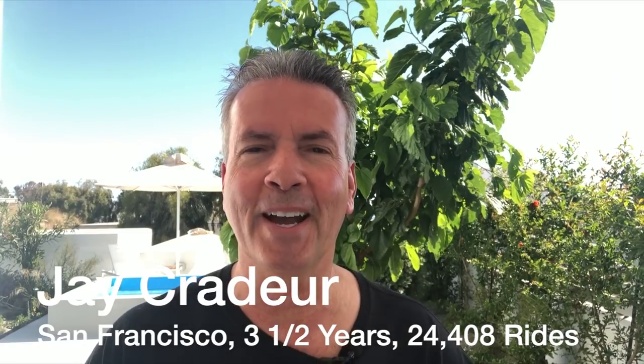Hey everybody, it is Jay Crater with the Rideshare Guy, and you may notice that I'm not bringing you this video from my car. That's because I'm not in my car — I'm not even in the country. I'm recording this from an island called Santorini, which is in Greece.